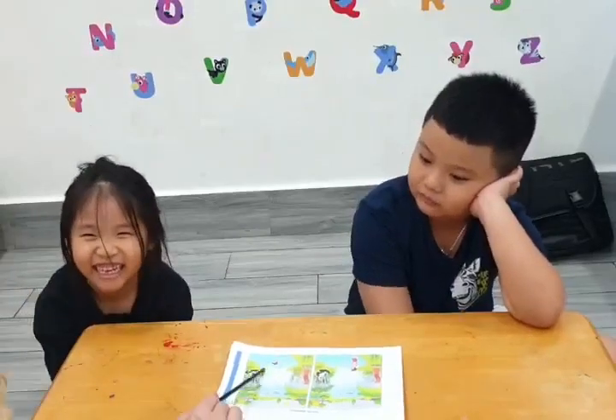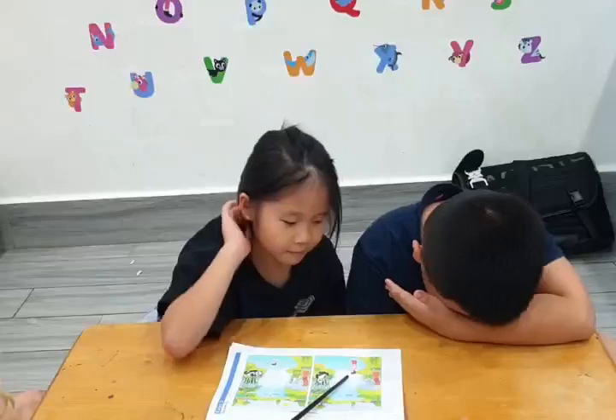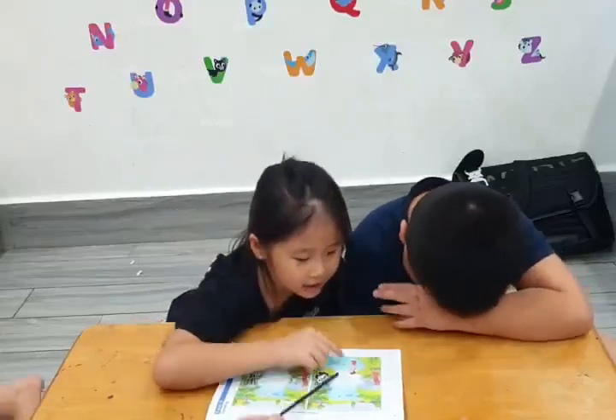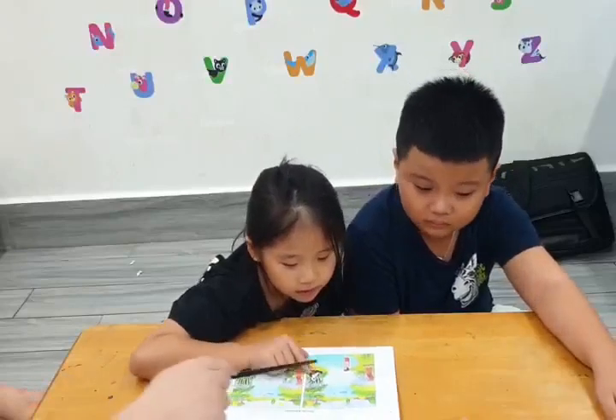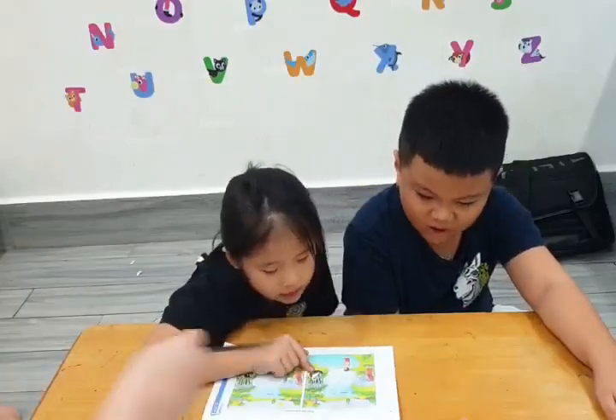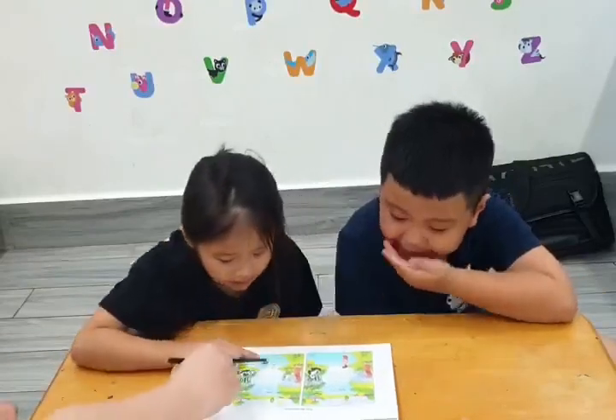Sushi, what do you see in picture one? I see a bird. What is he doing? He is standing and looking at the panda. And what do you see in picture two?